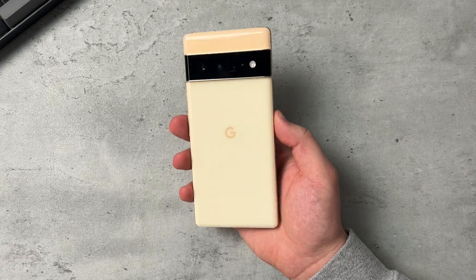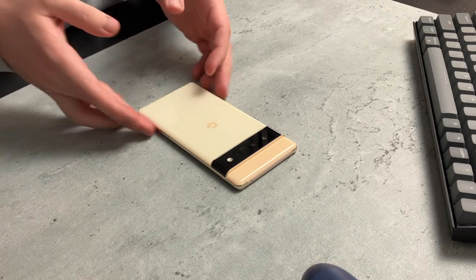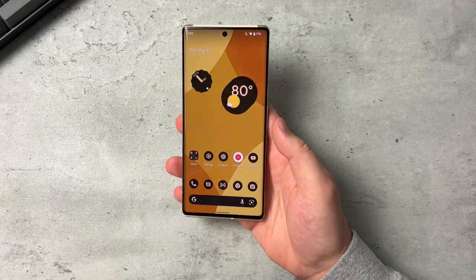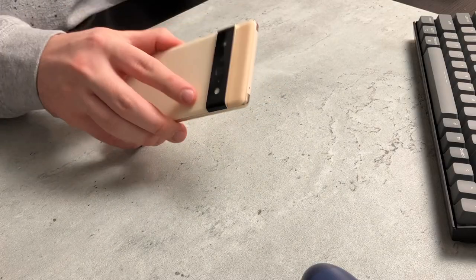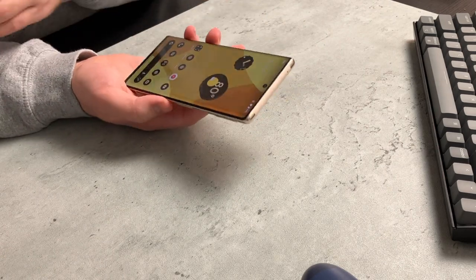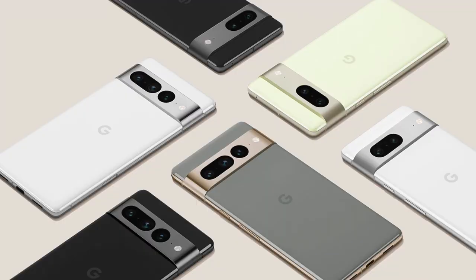Personally, I don't think you should pass on the Pixel 6 and 6 Pro — they're still really stellar devices and even when the 7 and 7 Pro come out, these will still be great. You're still getting Google Tensor, a really good camera setup, a great display, Material You Android software directly from Google, and Android 13 on day one. I'm pretty sure these will drop in price — you might find the 6 Pro for around $700 instead of $900, or the Pixel 6 for $450-$500 instead of $600.